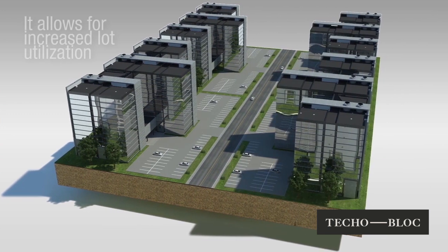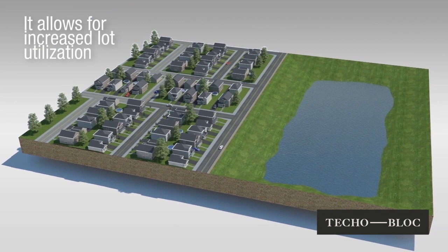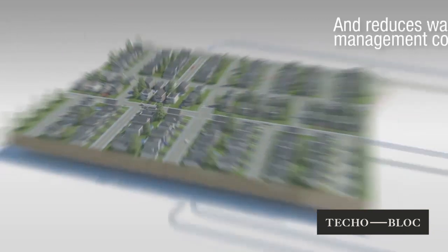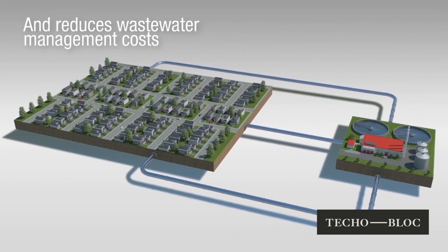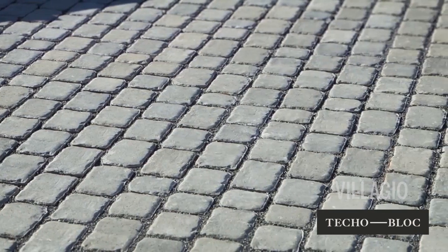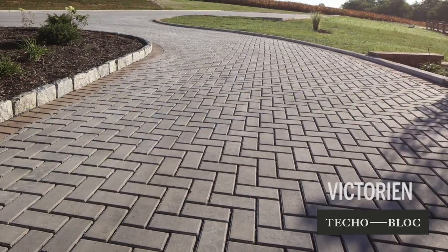Permeable pavement allows an increase in lot usage and building opportunities in public and private development projects. This helps governments focus on reducing life cycle costs associated with wastewater management in their municipalities. Available in various sizes and colors, permeable pavement can complement any architectural design or concept.